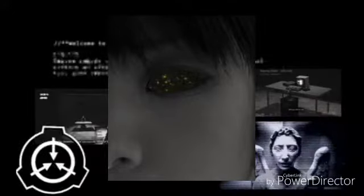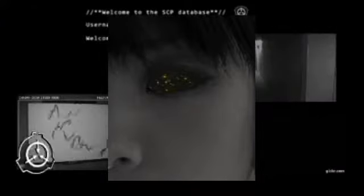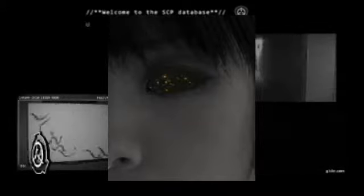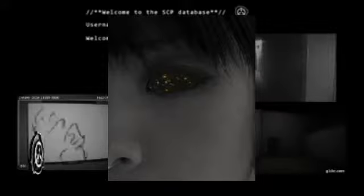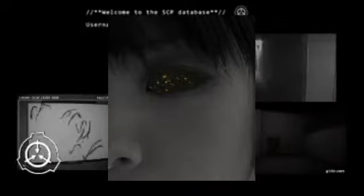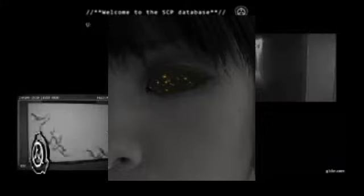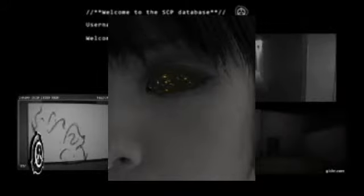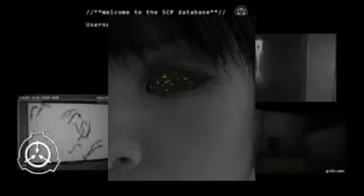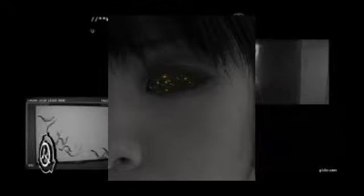SCP-134 est complètement aveugle et ne peut rien voir par ses zones noires. Les tentatives pour examiner l'arrière de ses yeux ont toutes échoué, tout comme la recherche d'une rétine. Dans des conditions lumineuses normales, les yeux semblent complètement noirs, mais dans l'obscurité de faibles lumières ont été observées. Des examens photographiques à exposition prolongée ont révélé que ces lumières étaient en réalité des étoiles et des galaxies, visibles à travers les yeux de SCP-134, donnant sur une vaste portion d'espace.